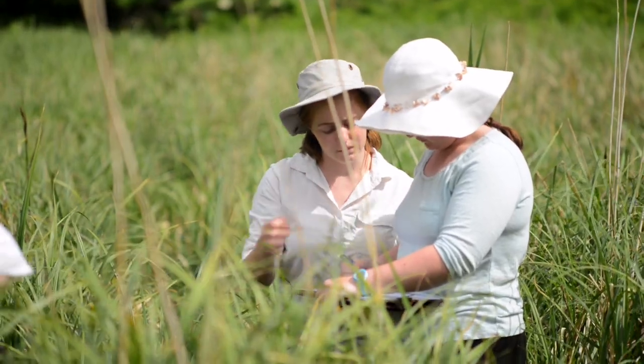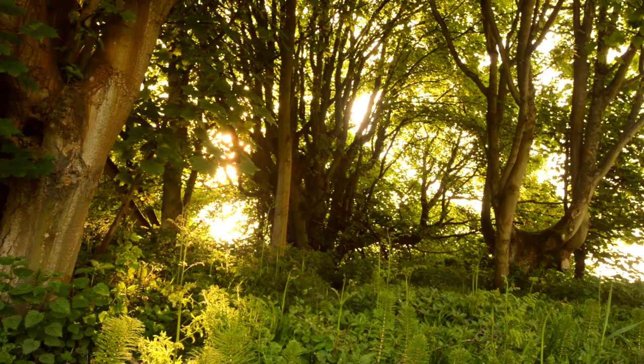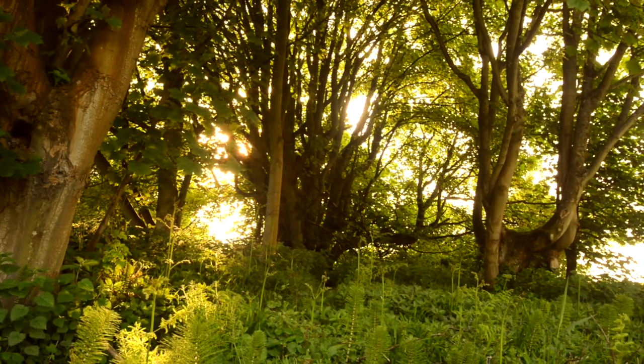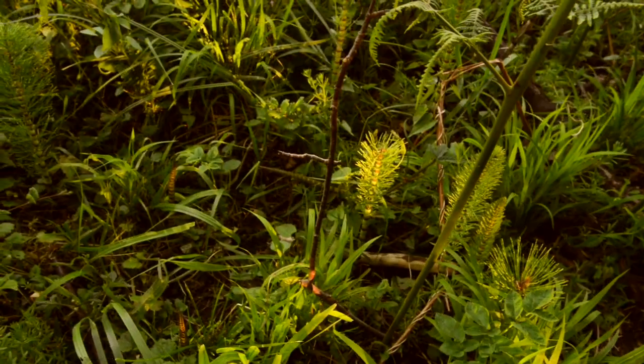The vegetation surrounding the fen would have been quite different if we went back to the past. If we were able to sit here 11,000 years ago, we would be in a completely different landscape, but there would still have been accumulation of peat materials at this site.